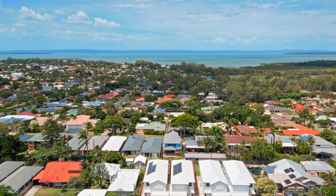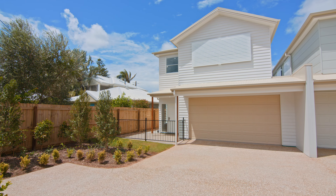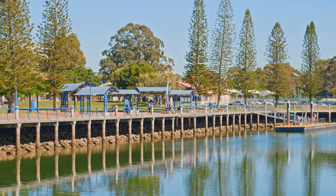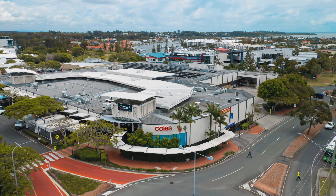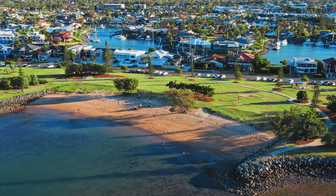Nestled on a manageable yet extremely usable block, these luxury homes have been designed to cater for large and extended families, located within a short stroll of Cleveland CBD, magnificent Raby Bay Harbour, major shopping, the train station and some of the best parkland and beaches in southeast Brisbane.